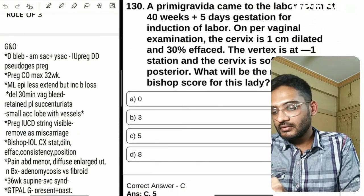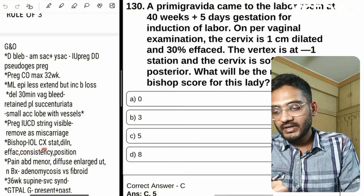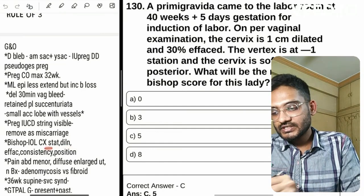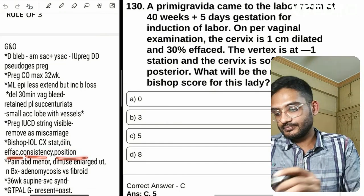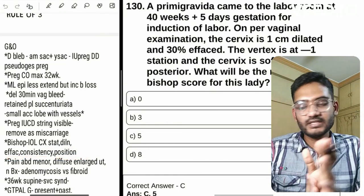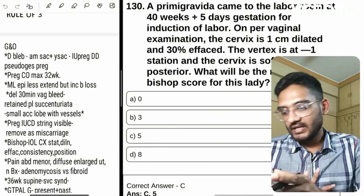The next question is about Bishop scoring — it's used for induction of labor. The five components I've written down because I tend to forget them: station, dilation, effacement, consistency, and position. The rest can be learned from the book since there's already a beautiful table given there — so why make that table again here?